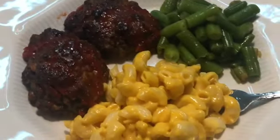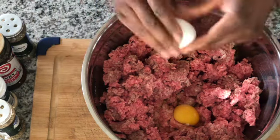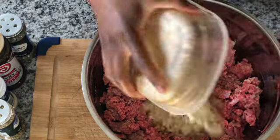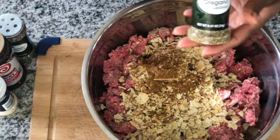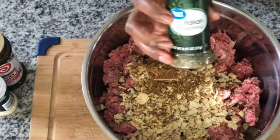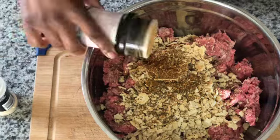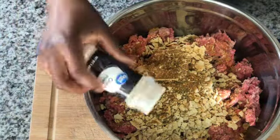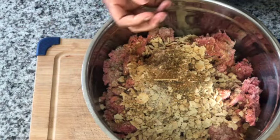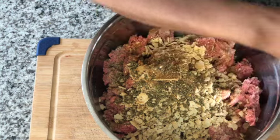Our second meal is what I call baby meat loaves — I cook them individually. We have macaroni and cheese and green beans as sides. Here I start with a large amount of ground beef because we have four sons, a daughter, my husband, and me, so we need a lot. I crumbled up some saltine crackers with the meat, added two eggs, and my staple seasonings: lemon pepper, garlic pepper, onion pepper, oregano, Italian seasoning, and seasoning salt. I also squeezed a couple squirts of ketchup in and mixed it all together very well.